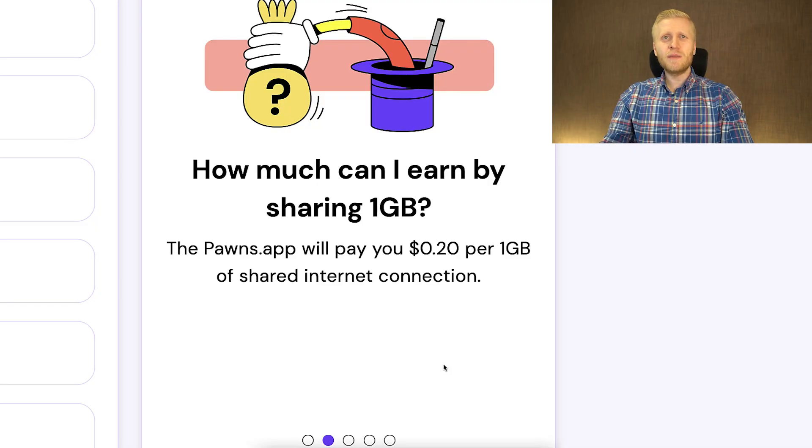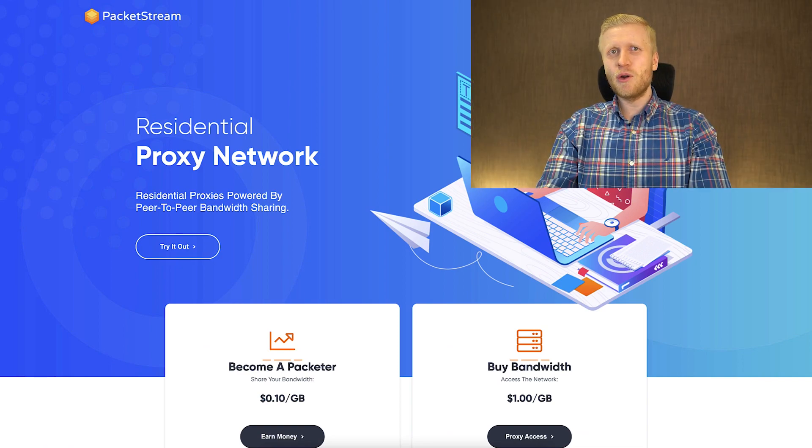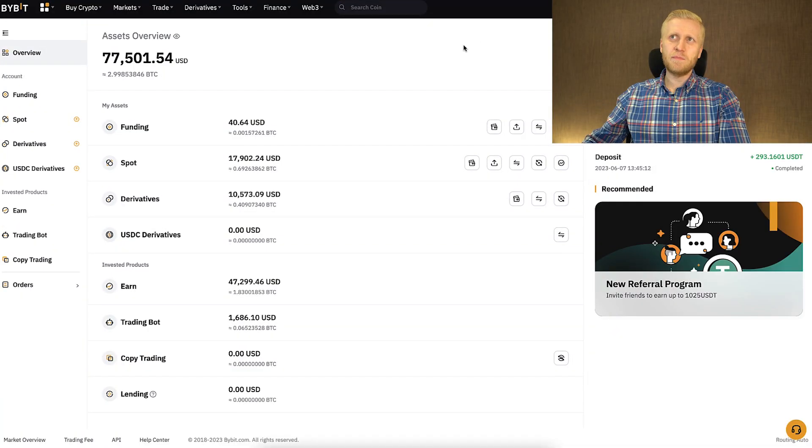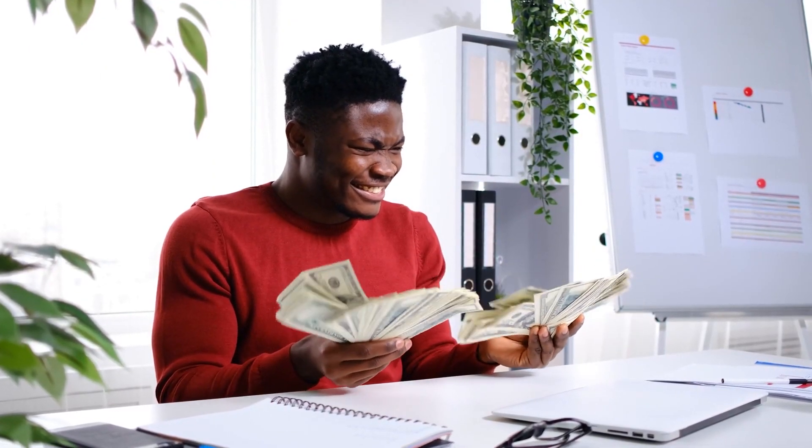I would say that making money with Pawns app, Honeygain, Packetstream, and similar automatic income apps is better than wasting your time watching Netflix, but it's not as good as using big money apps like Bybit where you can earn even thousands of dollars worldwide.